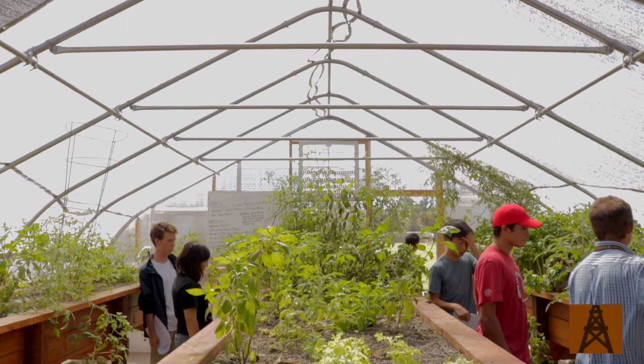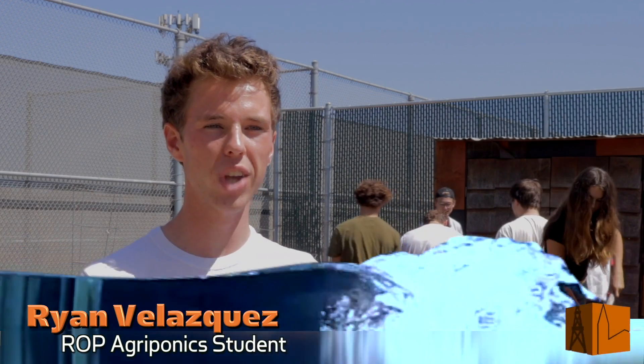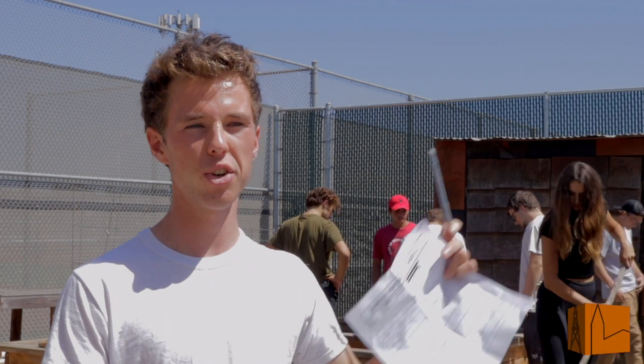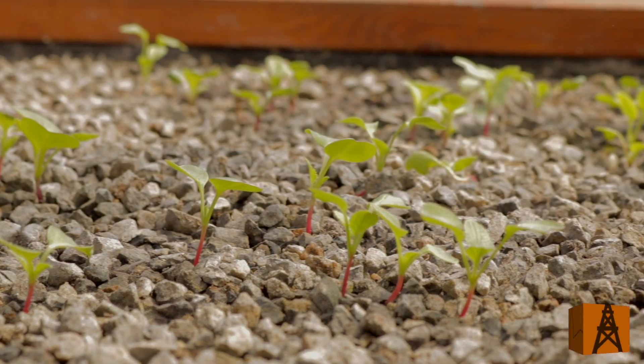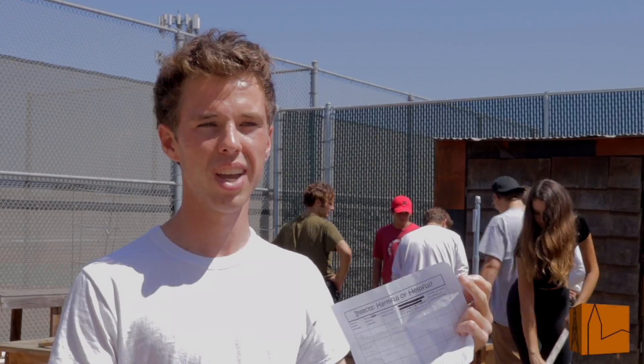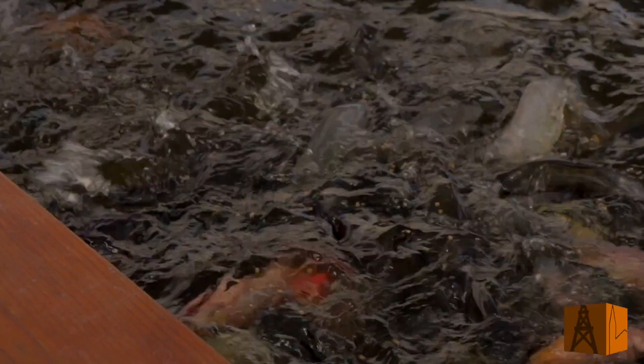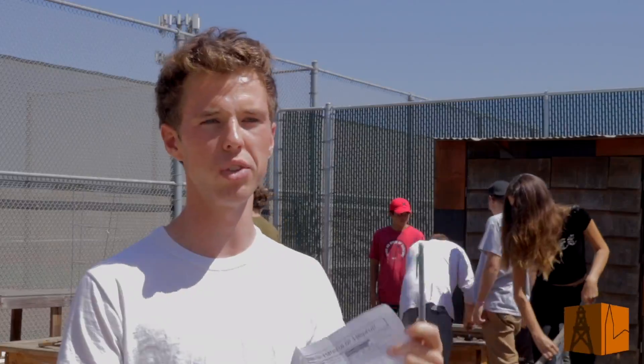Mr. Gorin's garden is really cool because he uses hydroponics. Essentially it's a cycle where you have the fish producing waste in our pond, and then that water gets transported into the gravel in our beds, which gives nutrients to the plants. The plants then actually filter the water and it gets sent back to the fish, so it comes back completely clean.